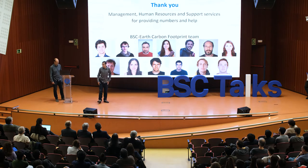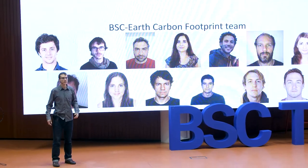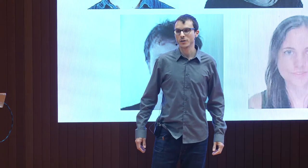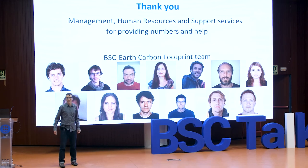This is the end. We would like to thank all the people who helped us in these calculations, especially the management, human resources, and support for providing data and help in general. And also all the people who did this work in their little spare time. This is the BSC Earth Carbon Footprint Team. Thank you.